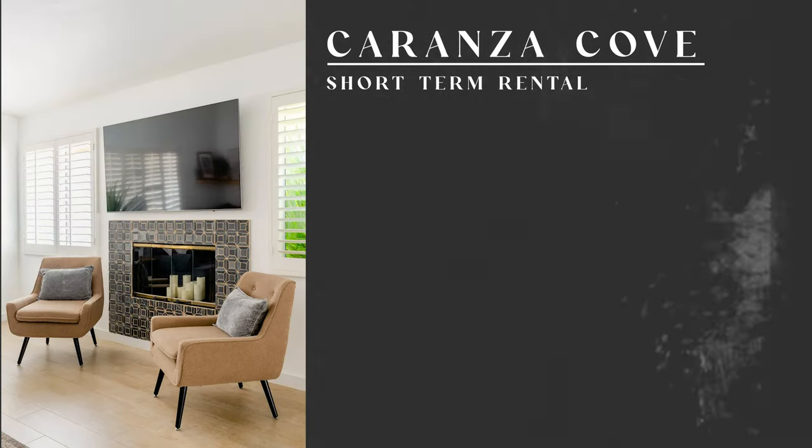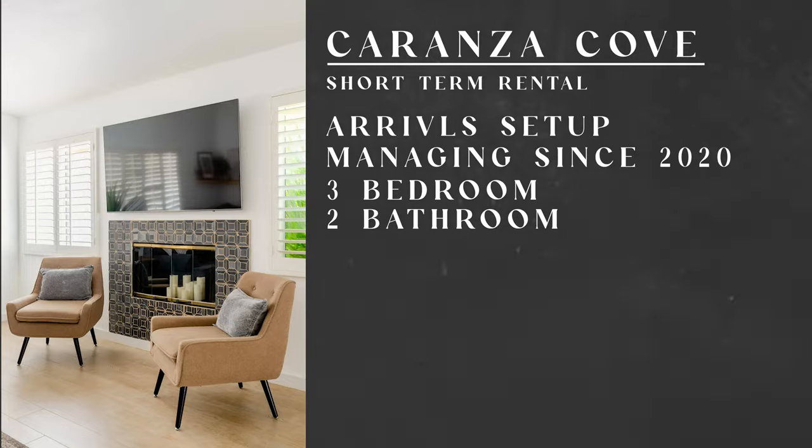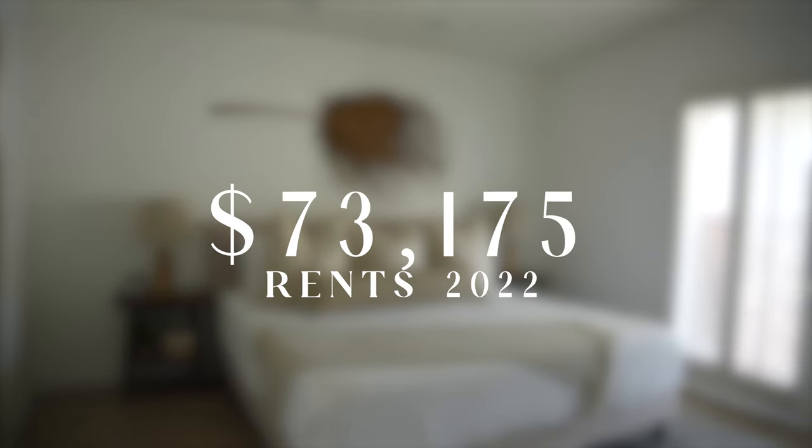The first property is a short-term rental. We did the setup for this client and have been managing it since early 2020. It's a three bedroom, two bathroom home with a private pool, and in 2022 the property generated $73,175 in rents.